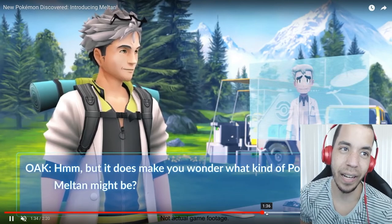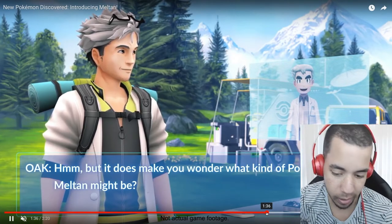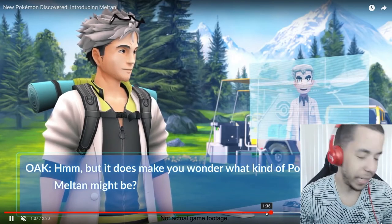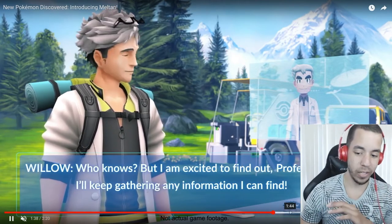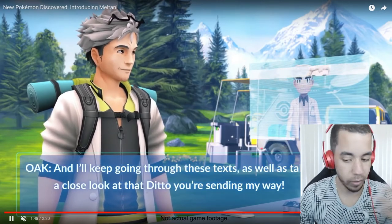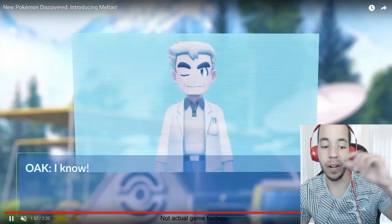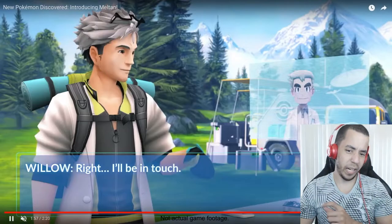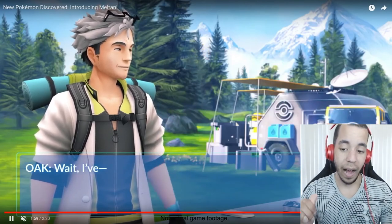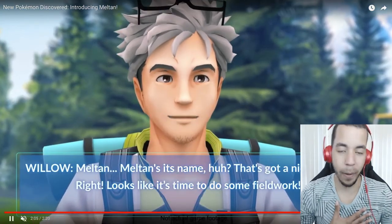Is this going to be something like Magearna — the Steel/Fairy type — where it gets announced in one generation but doesn't wind up being in the game until the next generation? I think it's really cool, and I also think it's really cool how it's pretty much a Pokemon Go exclusive. I'm a Go player — I play Pokemon Go all the time. In fact, I'm just about to hit level 36.